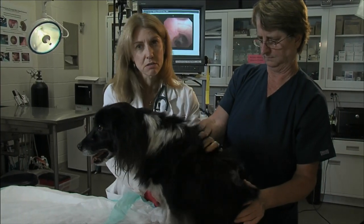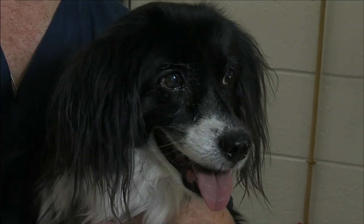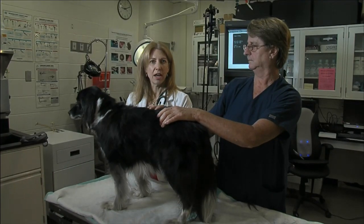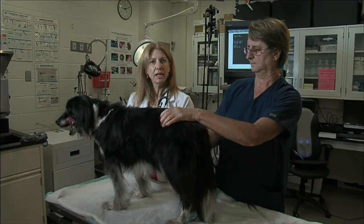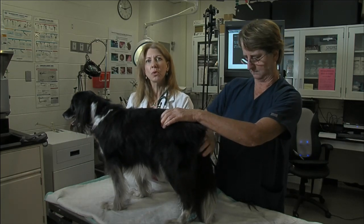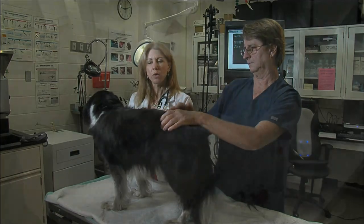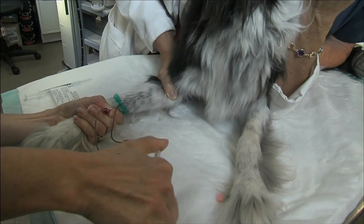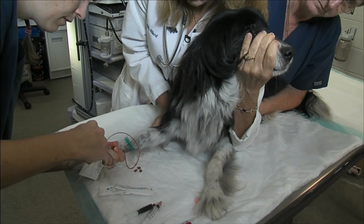She feels pretty darn good right now. Socks is a ten-year-old dog, and we consider that a middle to older age for her size. Smaller dogs tend to live longer — it's not surprising to have a 16-year-old smaller dog — although larger dogs tend to live to be about 12 years old. Just like when people go to the doctor for yearly exams, when dogs are older, maybe greater than eight years old, we usually run blood work.